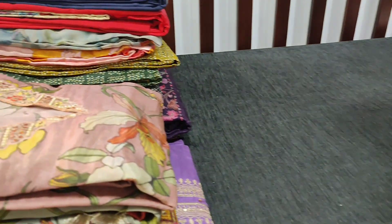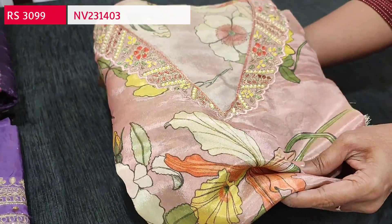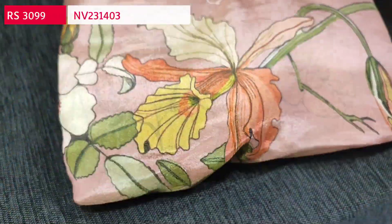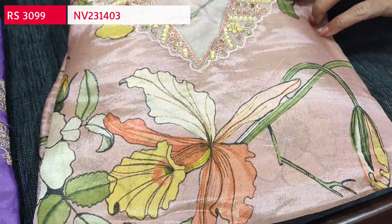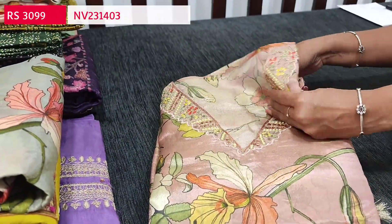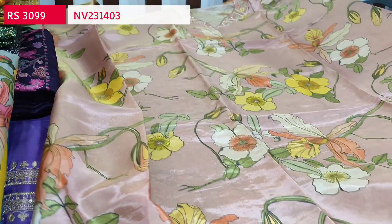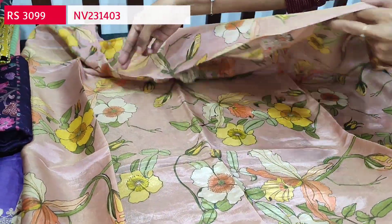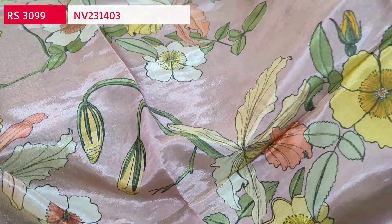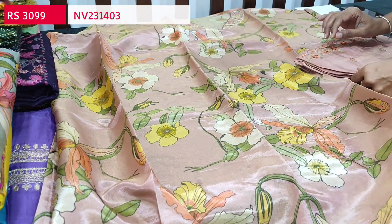Next we are going to see an exclusive designer set in pure tissue organza — a premium fabric with a V-neck. The fabric is soft, silky, and shiny in a pastel pink base. In the yoke we have beadwork, zardosi, and threadwork with a V-neckline. It's printed all over with floral print and the same print comes at the back. Two colors are available. The fabric is thin and lining is needed.